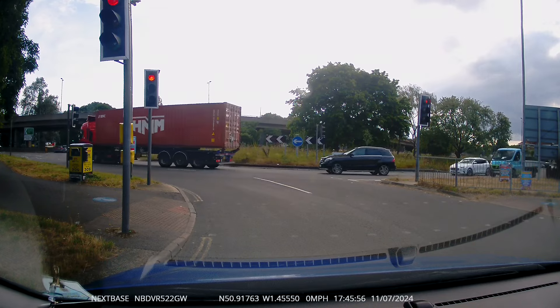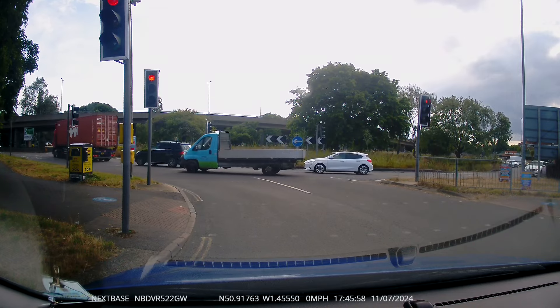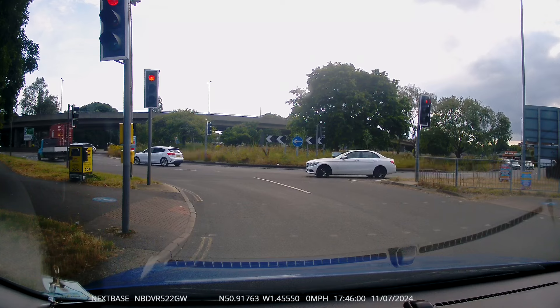This motorcyclist couldn't wait for the lights to change — he just goes straight on through. Here he comes, there he goes.